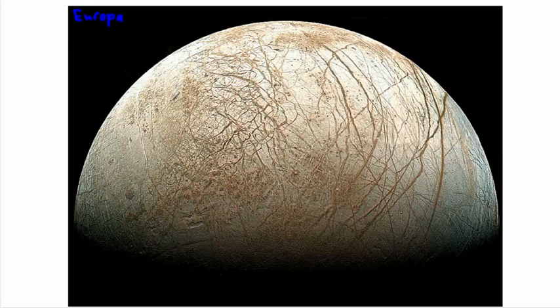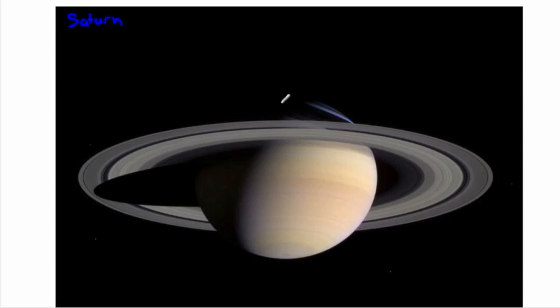Another of Jupiter's interesting moons is Io — interesting not just because it only has two letters, but because it's actually very volcanically active, with lots of volcanoes currently erupting on it. Next comes Saturn, another gas giant with rings around it. These rings are made of really small particles all in their own orbits, which creates these really pretty designs.